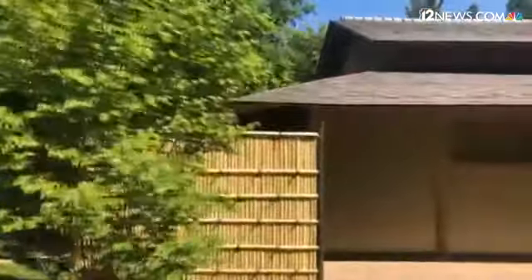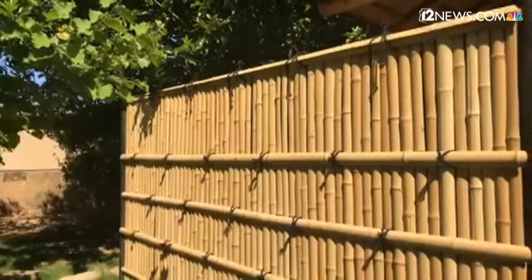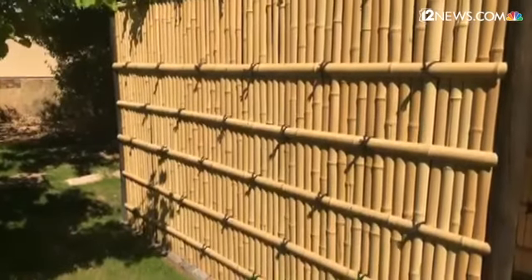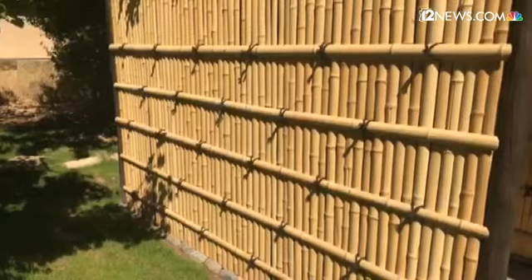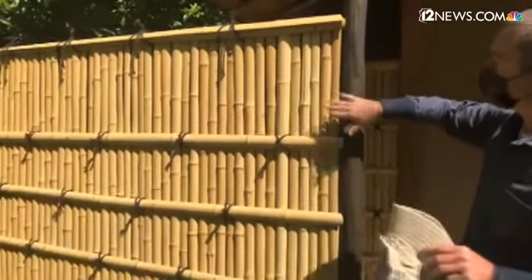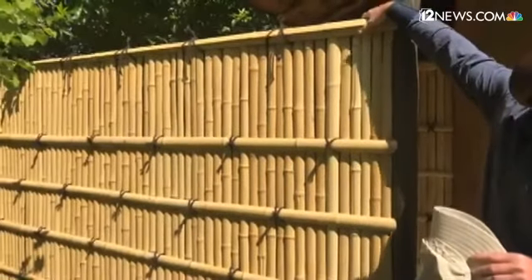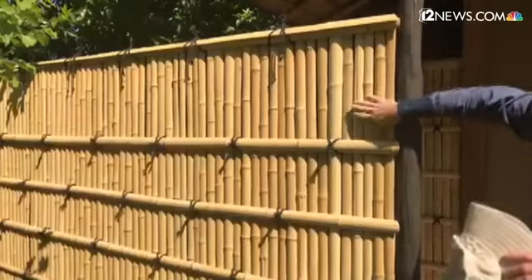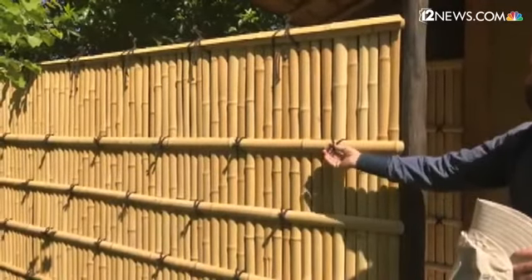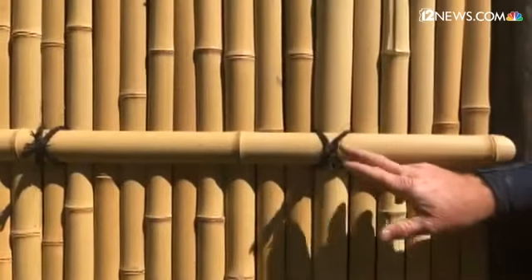Over here we have a fence that's pretty special. We recently had a North American Japanese Garden Association workshop here and this was one of the projects we did. This is called a kinenjagaki fence, a style used at a temple in Kyoto called Kinenji. In building this fence, we first built an interior frame, then attached split pieces of bamboo of different sizes. We then use larger pieces of bamboo broken into pieces of three, tied on with a special knot called an otoko musubi.